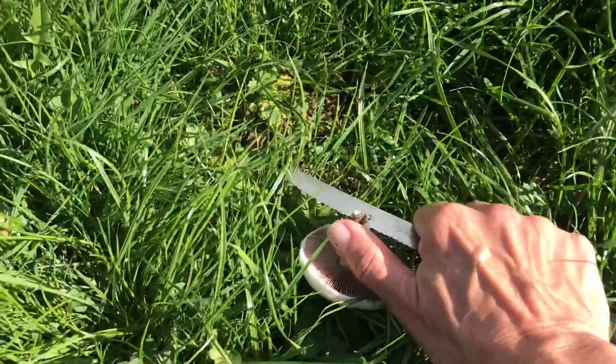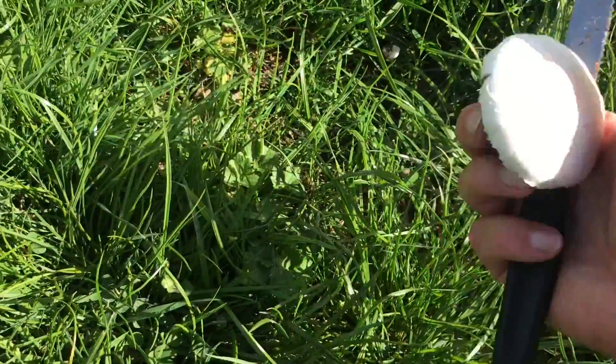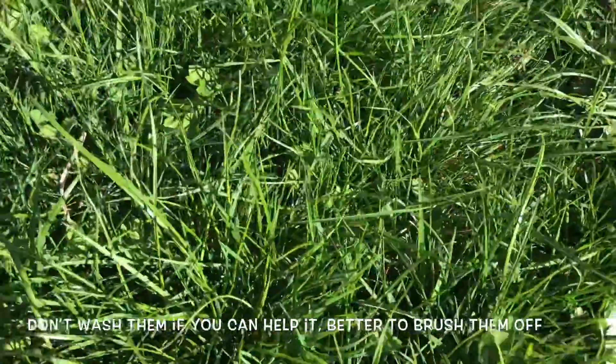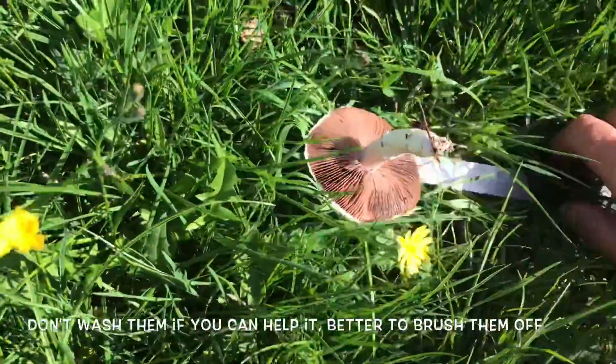I've taken a knife with me now. I can just chop off the base and brush off any dirt or anything. And then when I put them into the bag, they're already clean — because the first few that I picked, well the first few batches rather, I washed them when I got home.